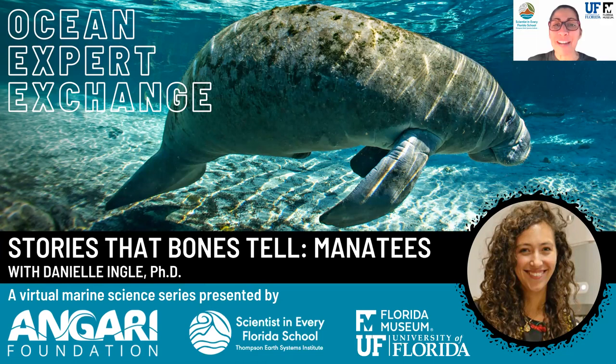Good afternoon and welcome to Ocean Expert Exchange. Scientists in Every Florida School and Injari Foundation are so excited to be with you here to kick off another exciting semester of live webinar events. In this monthly series, we dive into all things marine science and explore what's happening in the field. We also talk about interesting careers related to marine science and more.